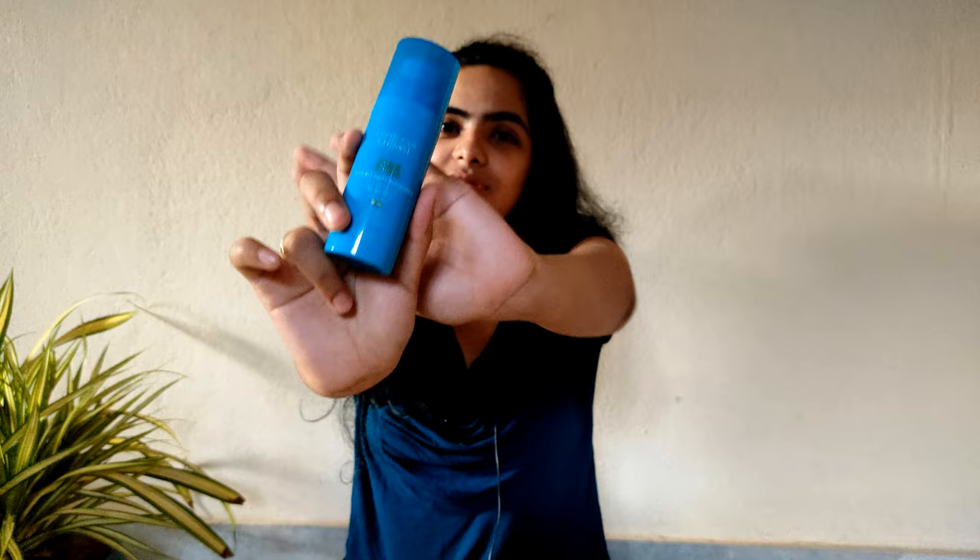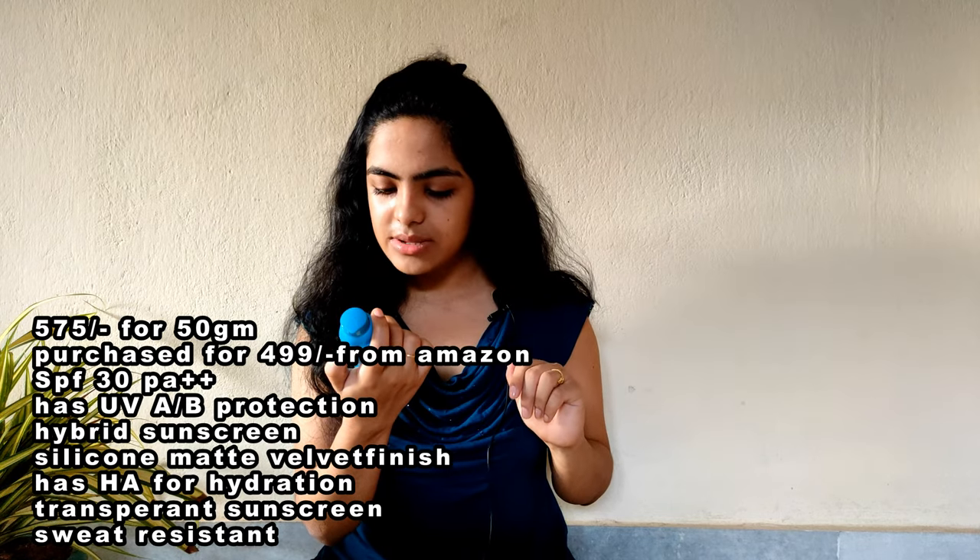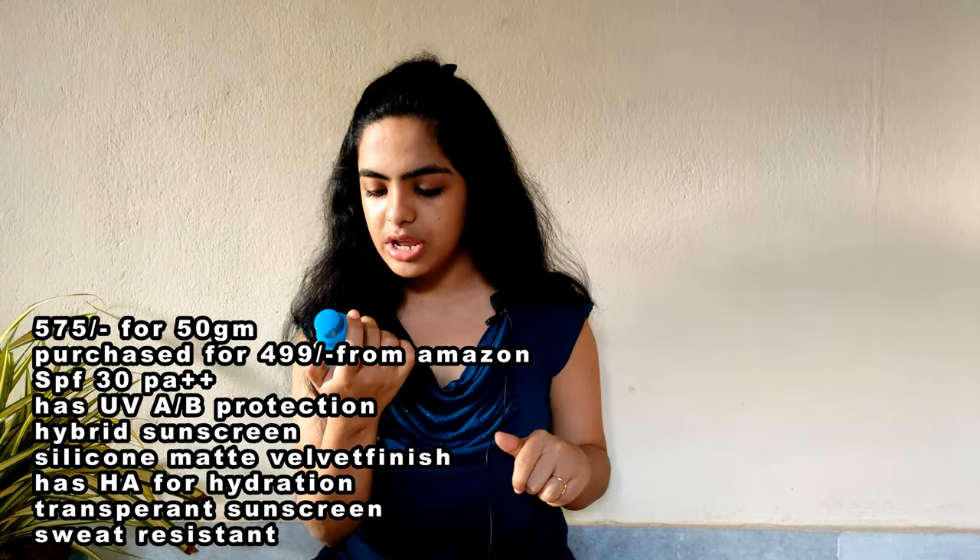Now let's go to another sunscreen from a different brand — again SPF 30 — and this is from Conscious Chemist. I love their formulation because of the cute packaging and quite good look. So this is how it looks. It's a transparent sunscreen, SPF 30, PA++, not triple plus, just two pluses only. It is a broad spectrum sunscreen with UVA and UVB protection. It is sweat resistant and has pulse extract and hyaluronic acid which will keep your skin moisturized.